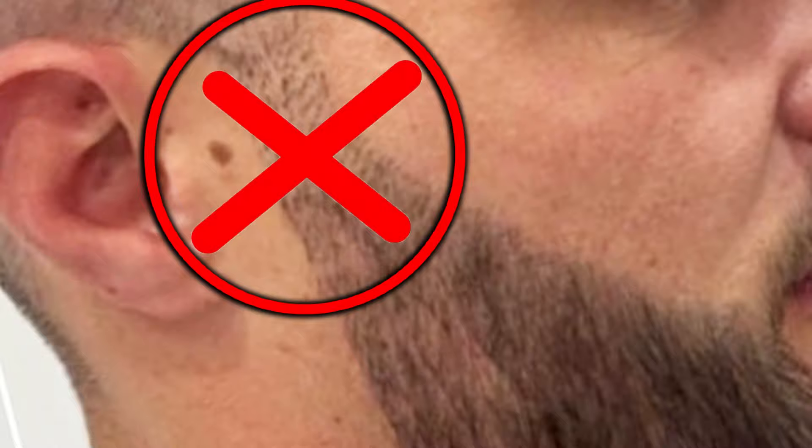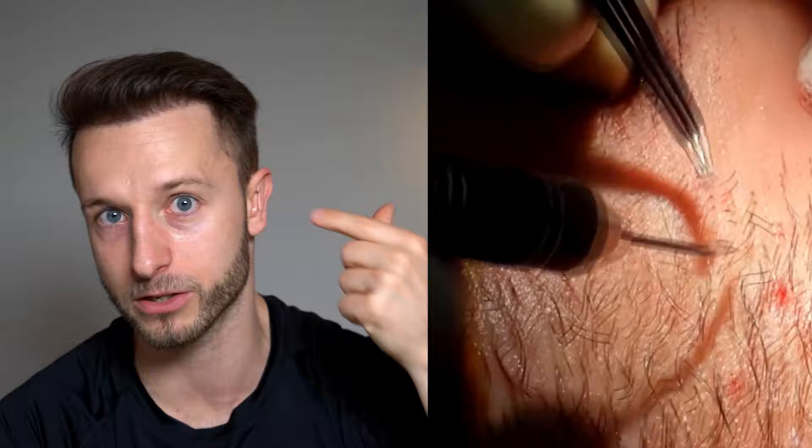Rule number two: avoid clinics with little to no doctor involvement in the procedure. By that I mean clinics where the doctor will not do the incisions himself — he will not open the channels where the beard or scalp follicles will be inserted. If this is not the case, avoid that clinic, as it increases the chance of your beard transplant not looking natural.